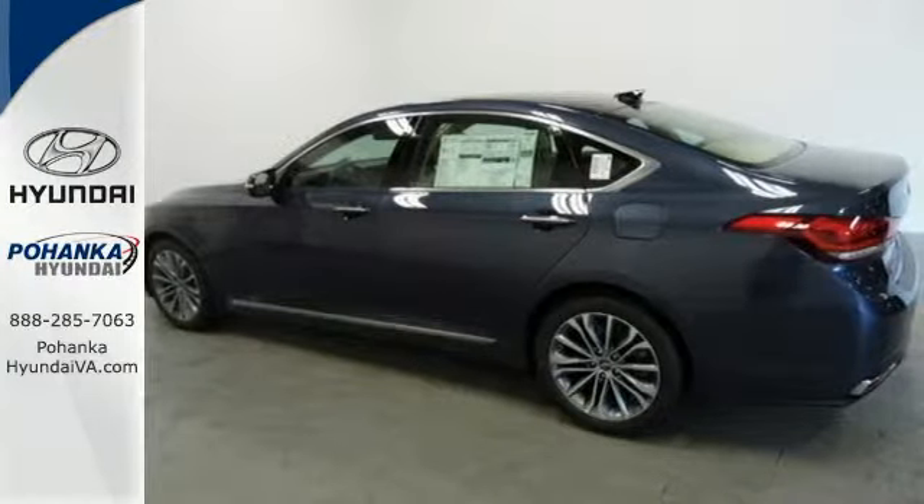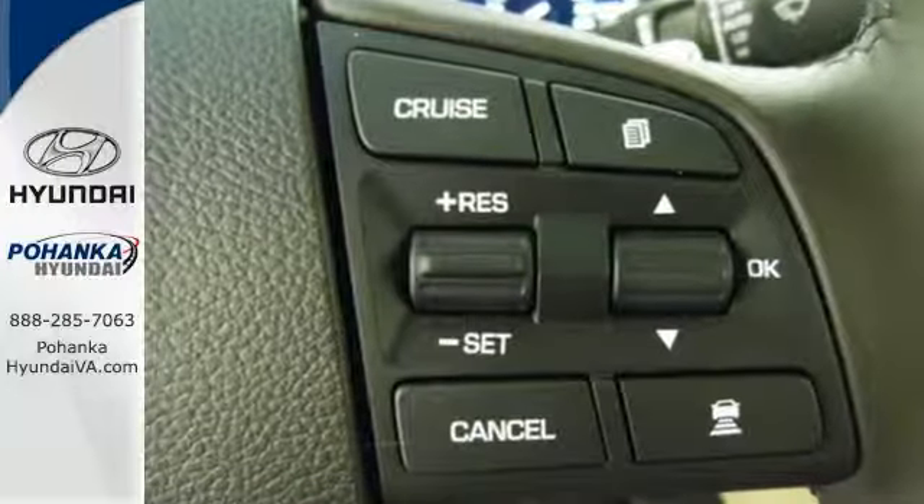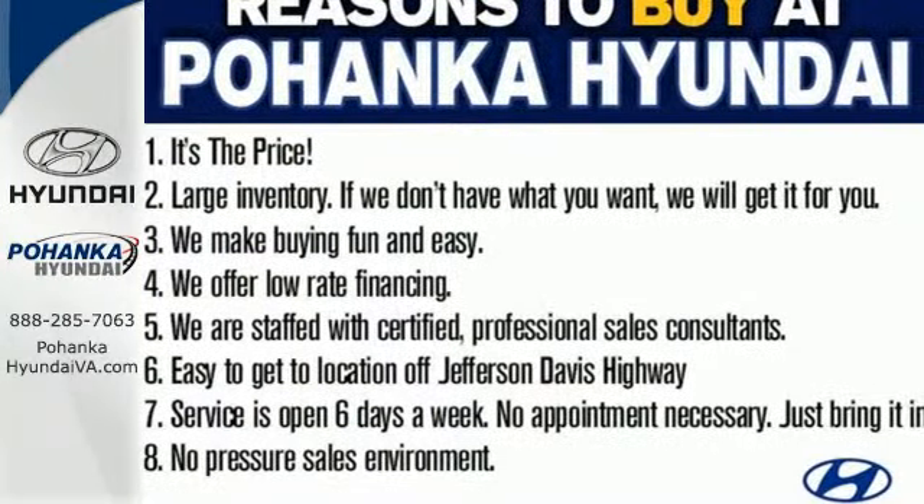This Genesis represents a bold step forward, offering a distinctive brand of luxury and performance with unparalleled value. Experience it for yourself today.